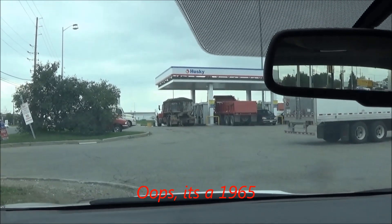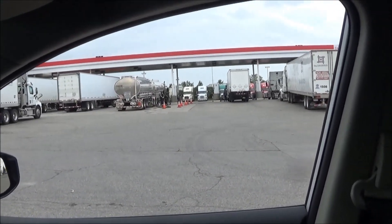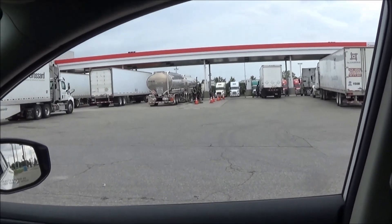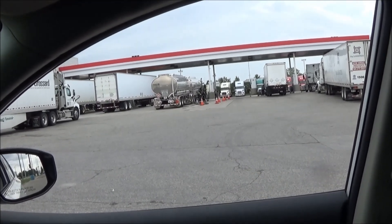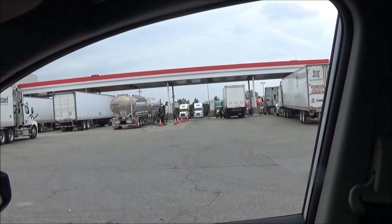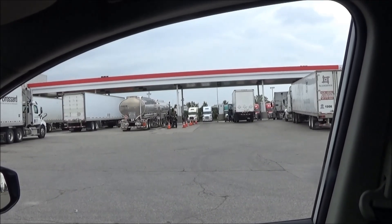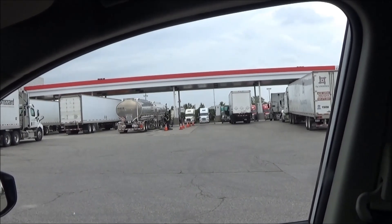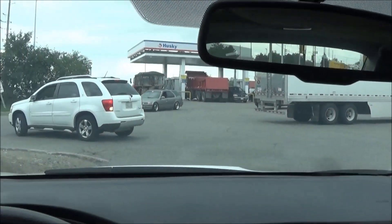David had an unfortunate circumstance with his '69 TR6, which was a beautiful concours example. He had a battery short and the consequent fire destroyed the front half of the car. Insurance has taken care of him and now he's decided he's probably not going to restore his '69. He's purchased another TR6 from a friend of ours in Ottawa named Mike Graham.